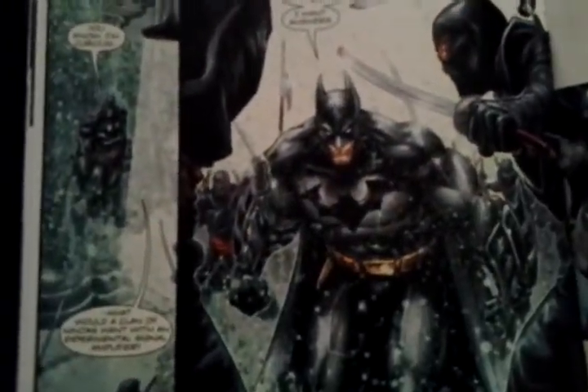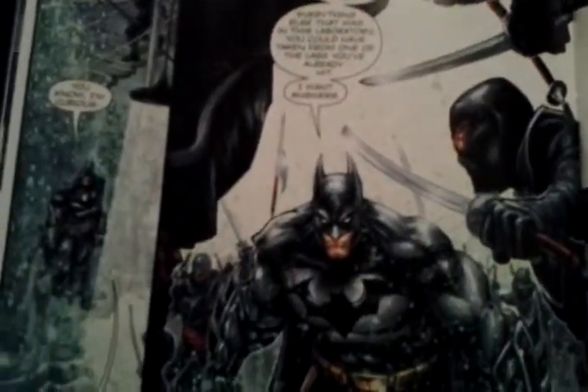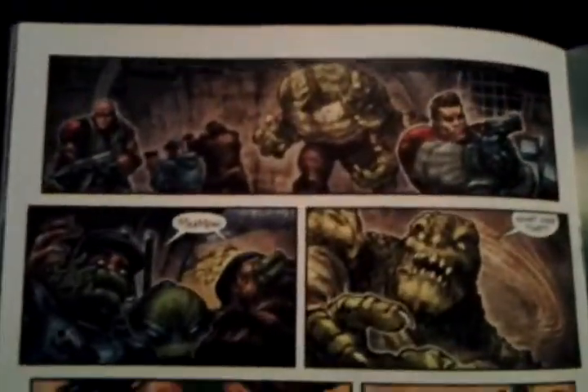Batman is about to tangle it up with the Foot. Who will end up on top? Batman says 'I want answers — who's ready to talk?' Some of you better be ready to talk unless they plan on getting really hurt, to say the least.